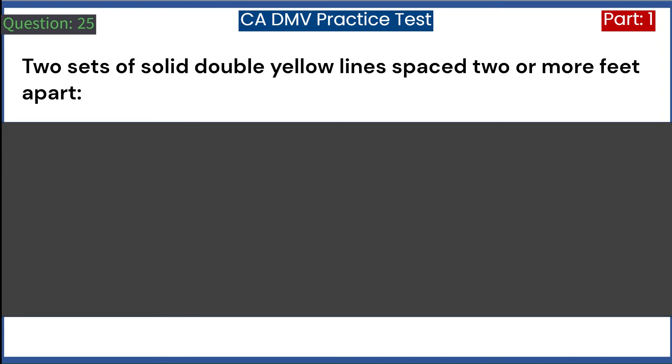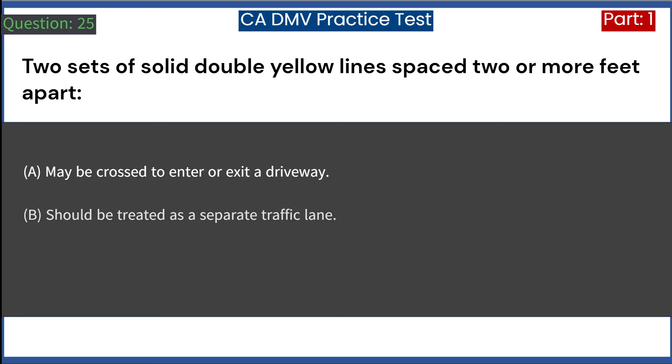Two sets of solid double yellow lines spaced two or more feet apart: A. May be crossed to enter or exit a driveway. B. Should be treated as a separate traffic lane. C. May not be crossed for any reason. Answer: C. May not be crossed for any reason.